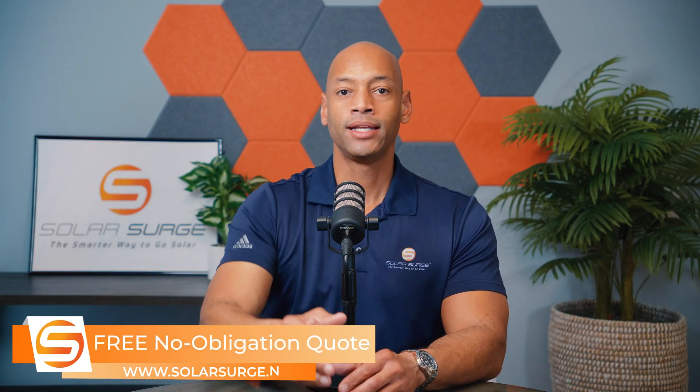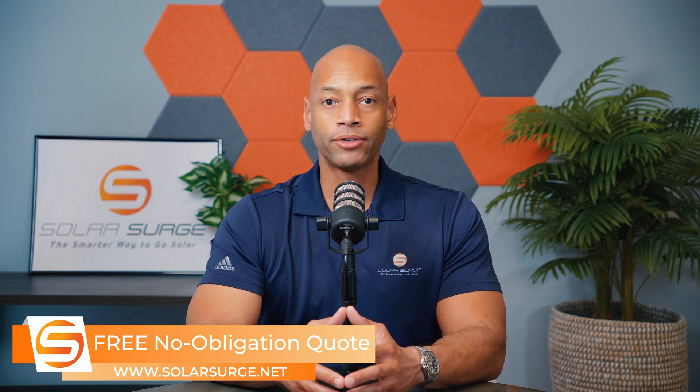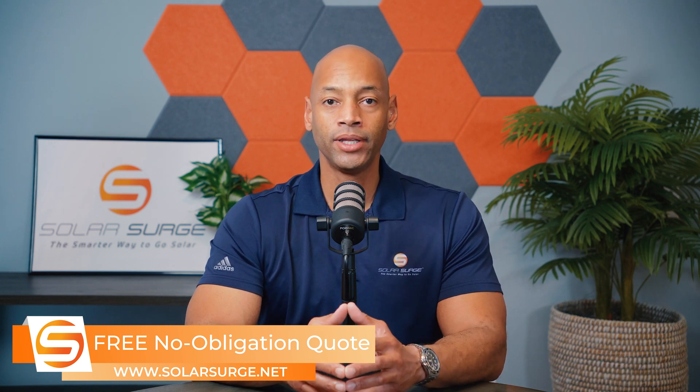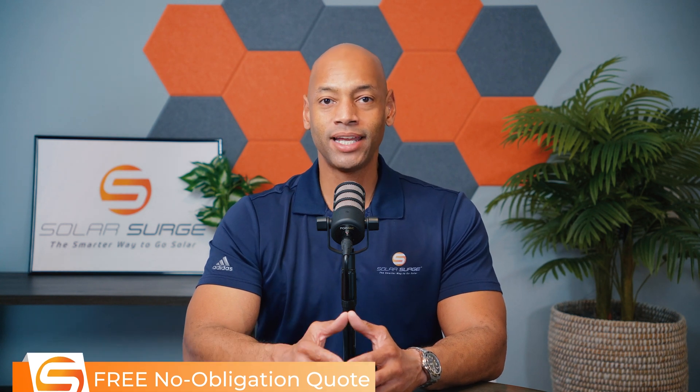— make sure you're getting the right equipment and the best deal. You can feel free to reach out to us on the link below to set up a call with a solar expert, or use the free online estimate tool to find out what solar and storage costs in your area. Thanks for spending some time with Solar Surge. I'm Joe Ordia, encouraging you to get prepared and be empowered. Thanks for watching and I'll see you on the next video.